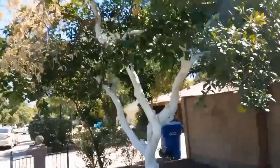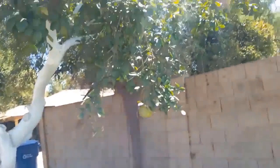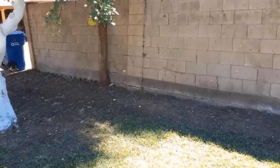This tiny insect has the ability to completely defoliate at least 40 species of trees. The list includes the ash tree, citrus trees, jacarandas, tipus, orchid trees, the flowering pear, and many more.